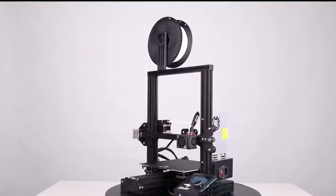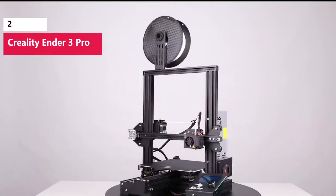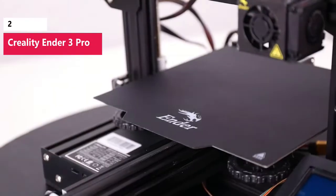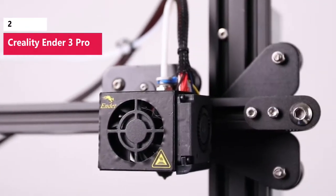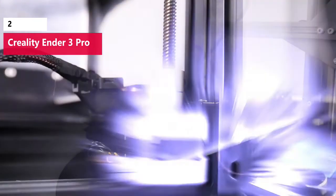If you ask someone involved with 3D printing what their first machine was, there's a good chance they'll tell you it was the Creality Ender 3 Pro. A wildly popular 3D printer, the Ender 3 Pro packs a powerful punch as a low-cost machine with an almost endless supply of readily available upgrades to adapt it to your specific needs. Whether you want to convert it into a laser engraver, a pen plotter, or just print specialized high-temperature materials, the Ender 3 Pro can accommodate you with no issues.